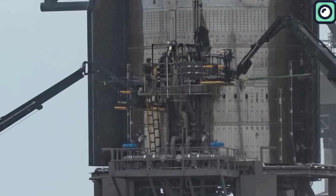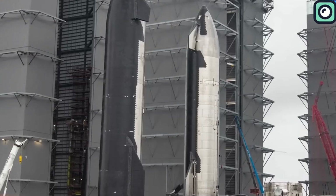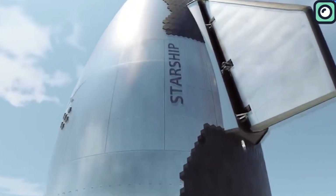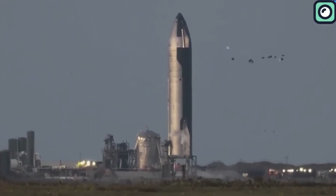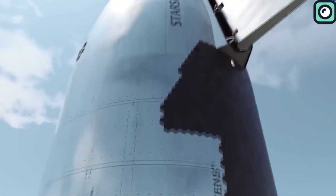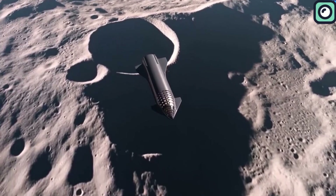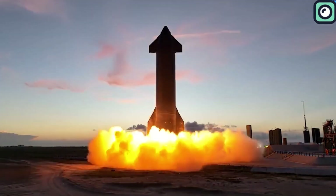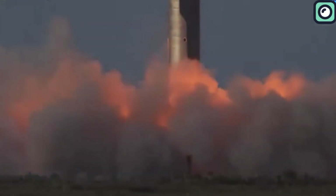Notably, Starship 28 has a payload bay designed for deploying Starlink satellites. Recently, Ship 28 underwent important tests including a spin prime test, which checks the pumps on the rocket to ensure they can inject fuel and oxidizer into the engines during later tests and at the time of launch. The next step after a spin prime test is typically a static fire test, which is crucial in assessing the readiness of the rocket for launch.